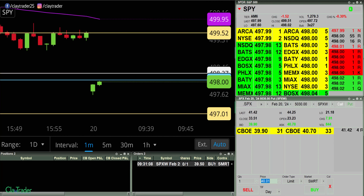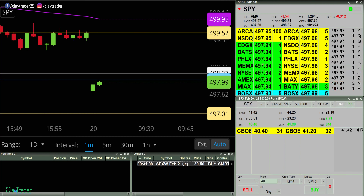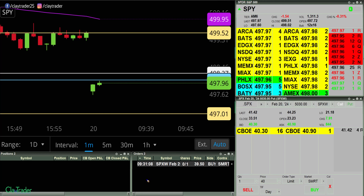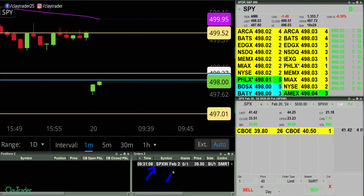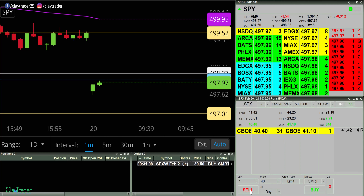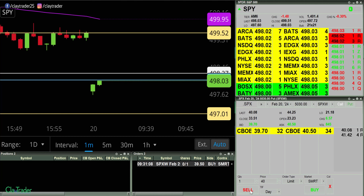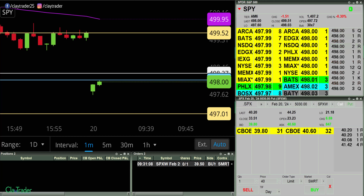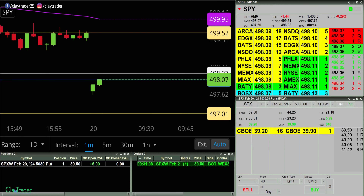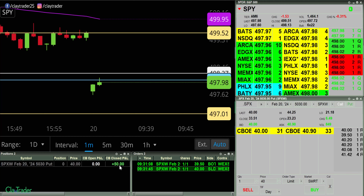I have an order out there for a put at 39.50, so we'll see if I can get filled. That white order down there changes to green when I've been filled. I'm watching that number — I want to see it go down to 39.50 and then drop slightly below it. There we go. I'm in at 39.50 and out right there for a very fast $50 move.